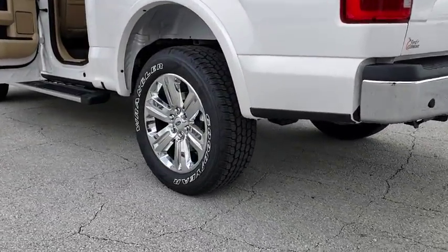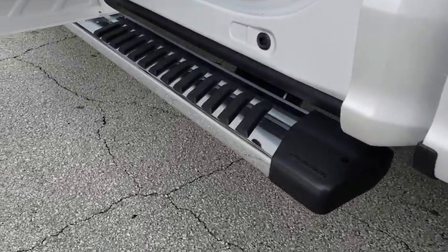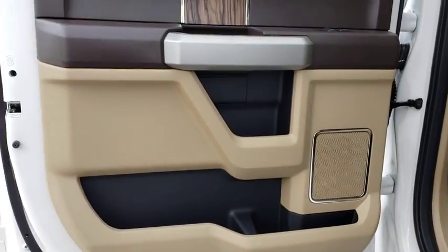Stability control. Traction control. Anti-lock braking system. Steering wheel audio controls. Power passenger seat. Keyless entry. Backup camera. Bluetooth.